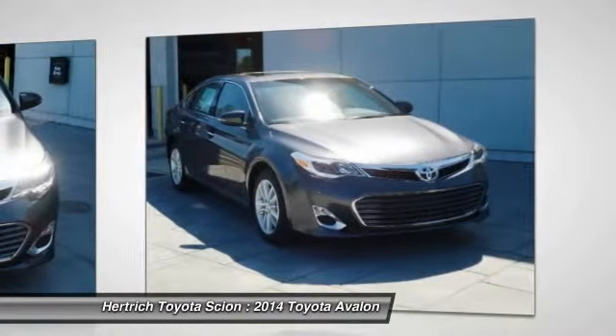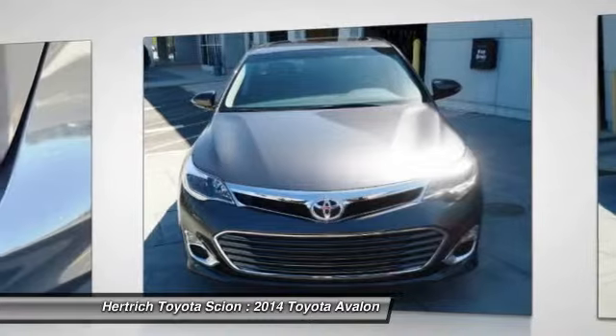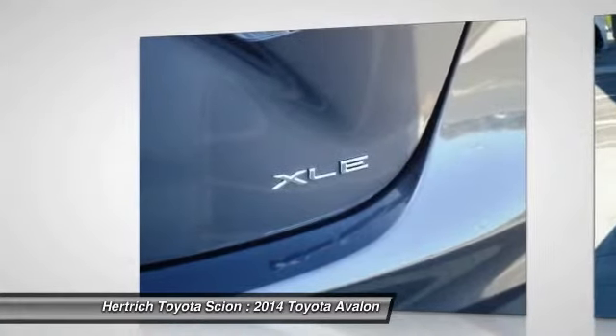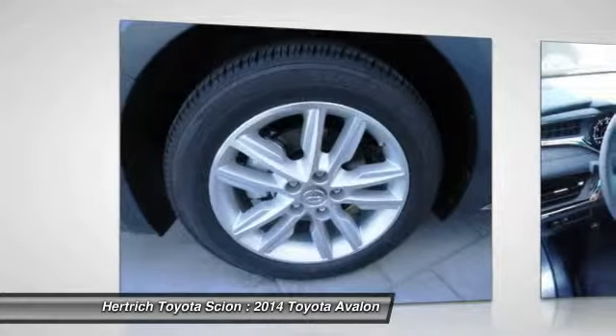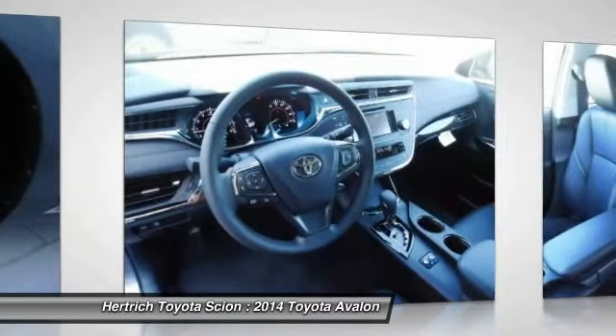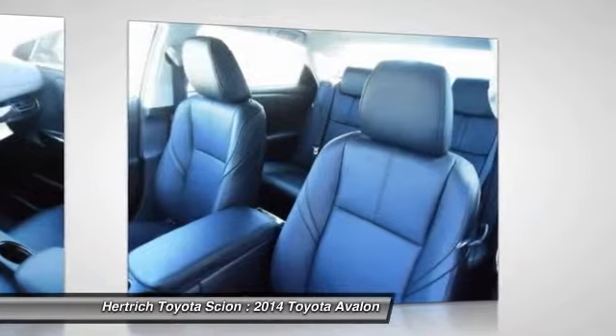Last year the Avalon was given a transformation when Toyota changed its personality from a model that was comfort oriented and conservative, to one that emulated modern luxury sedans with a more sophisticated, well-detailed look and feel. This included much improved handling, some noteworthy in-cabin technology, and a fuel-efficient Avalon hybrid model.